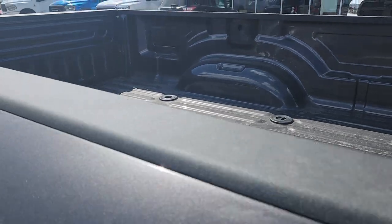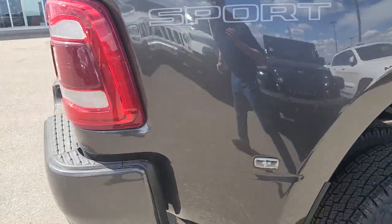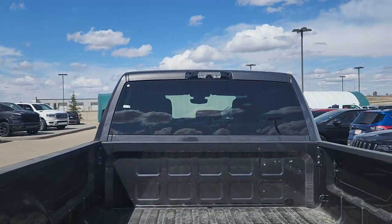It also has the plug in the box to hook up your trailer. It's a dually with backup sensors and backup camera — one back there and one up there.